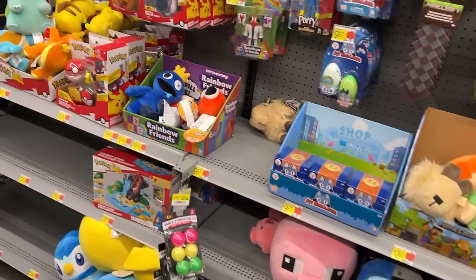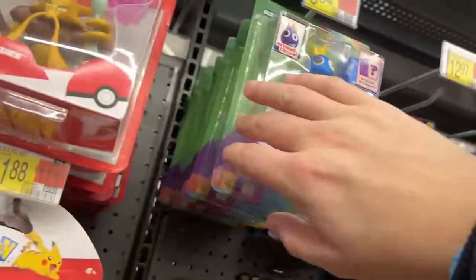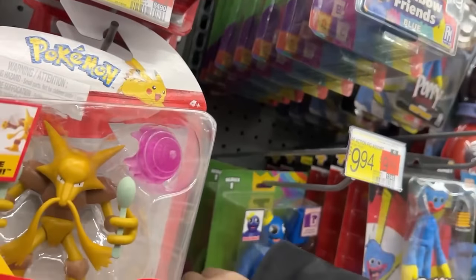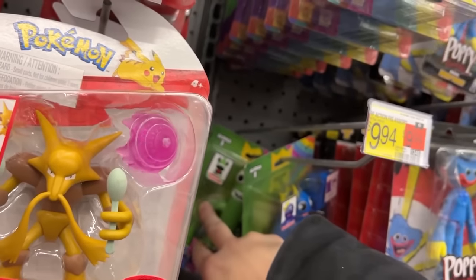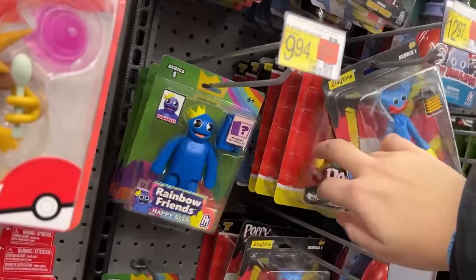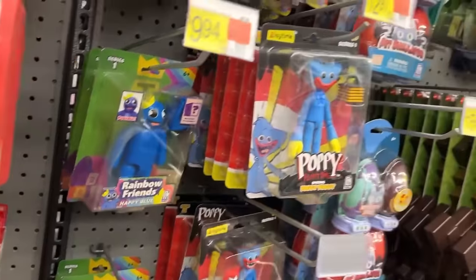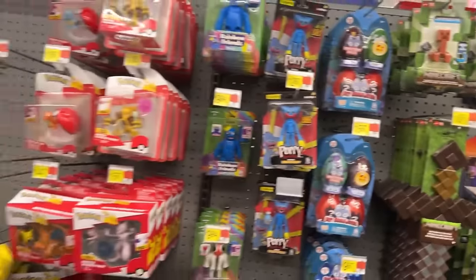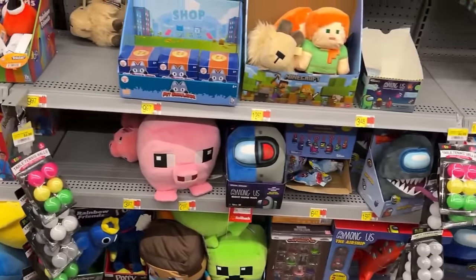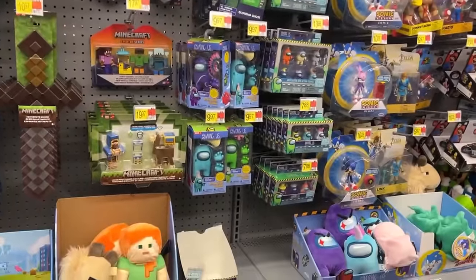I got Rainbow Friends plushies, Rainbow Friends figures — all kinds of Rainbow Friends figures, man. These are $10 a piece. There's the green one — the green one's the one I have, I don't see them very much. And then Poppy Playtime's got Bunzo, Huggy Wuggy. Still no Five Nights at Freddy's — what happened to Five Nights at Freddy's toys? I used to see them somewhat regular.